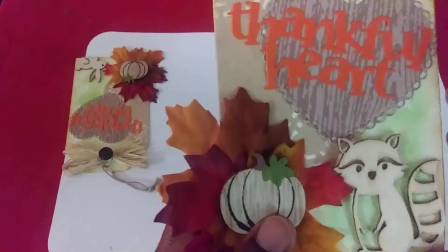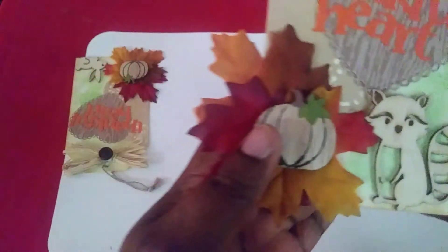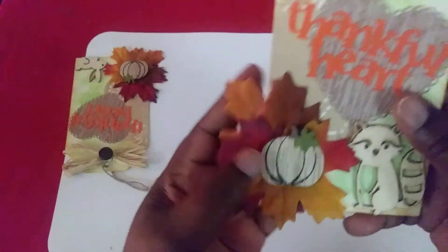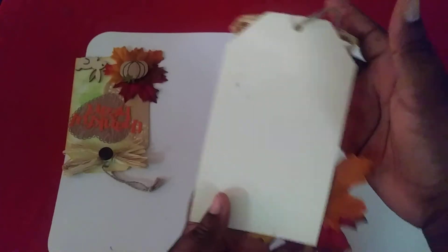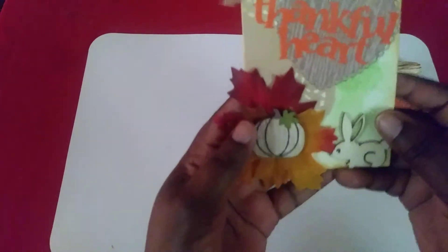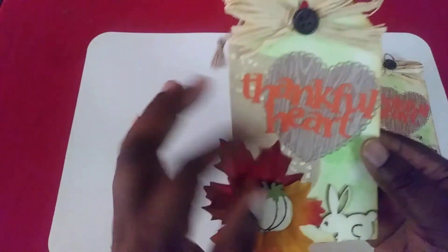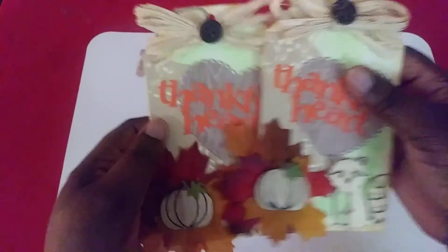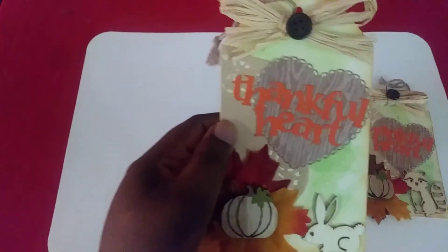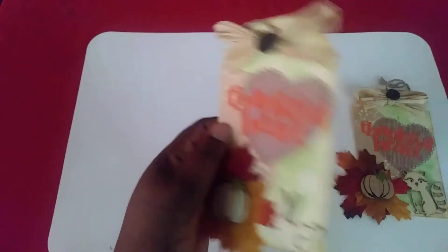She added a wood veneer raccoon or fox — so cute! And she added all these maple leaves with a pumpkin. My next one is the same style but it's just a bunny. I love that bunny! And she added duallys on the side — oh my gosh, it's so cute!